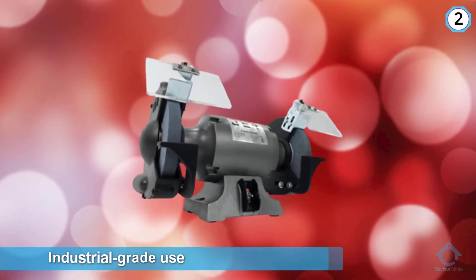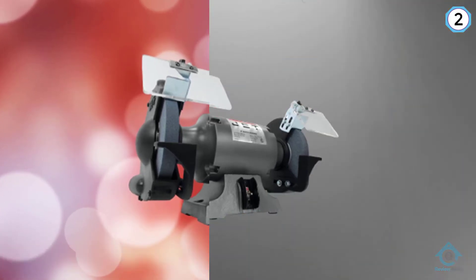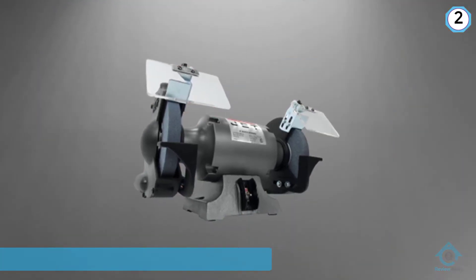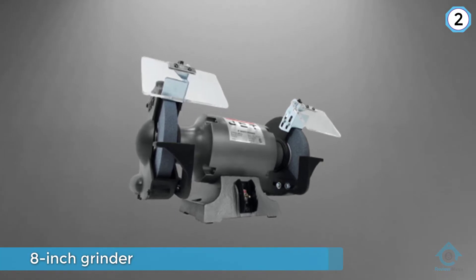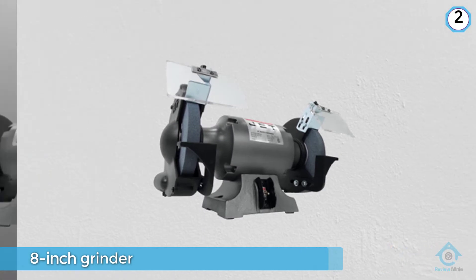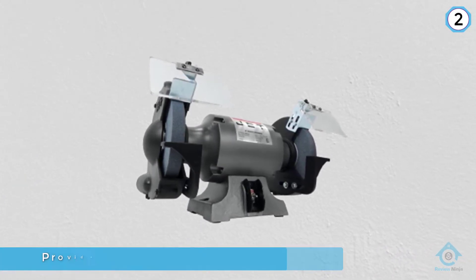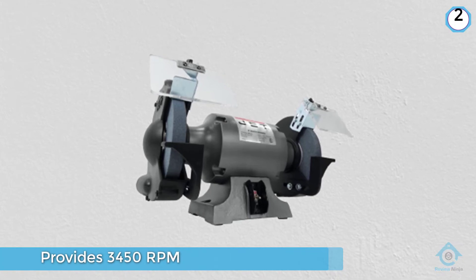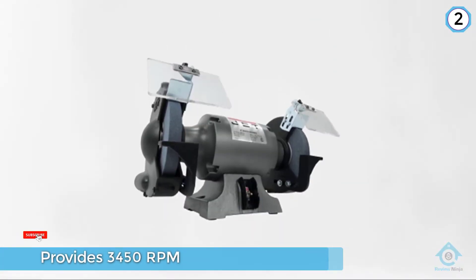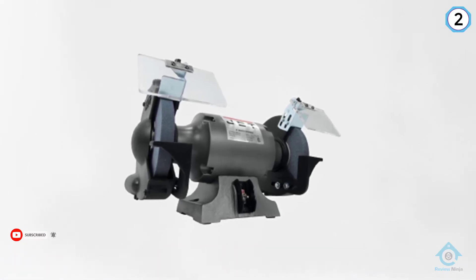Number two: Jet 577102 JBG-8A bench grinder. Designed for industrial grade use, this 8 inch grinder makes it easy to complete a wide range of projects. The motor is one horsepower and provides 3450 RPM, which is plenty of power for heavy grinding. Despite its power, it runs very smoothly and offers very little vibration, which makes work that little bit easier.